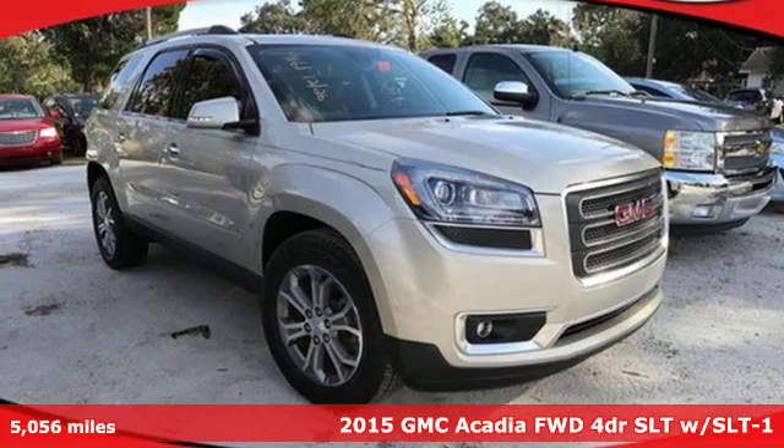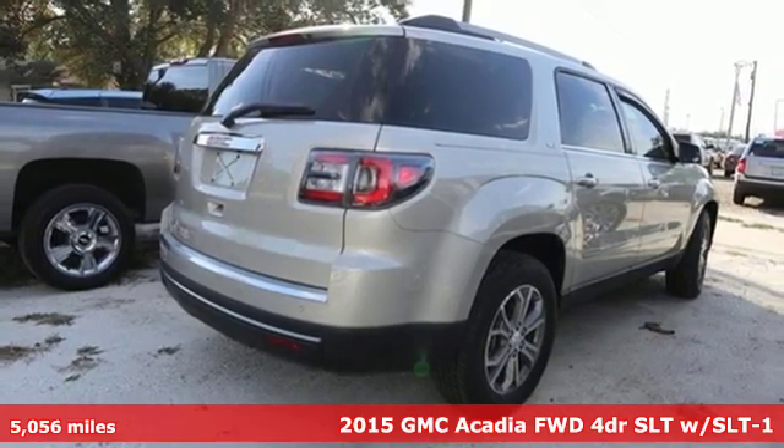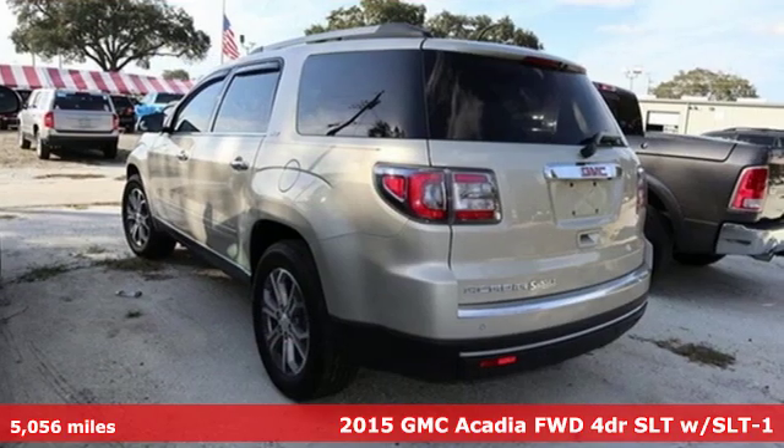Here's a 2015 GMC Acadia. With style, safety and space, it's ready to accommodate all your needs.